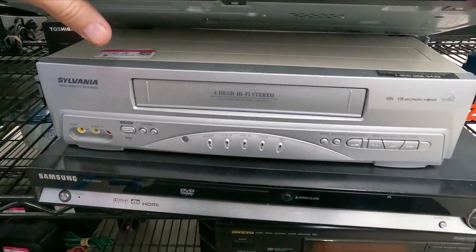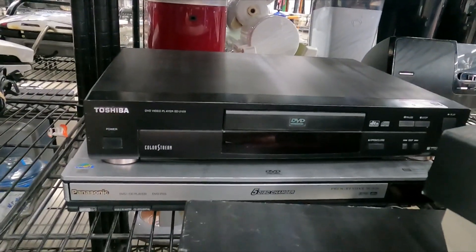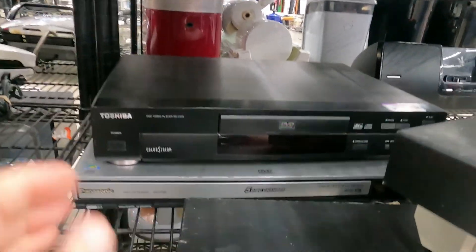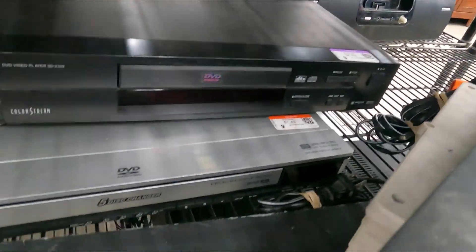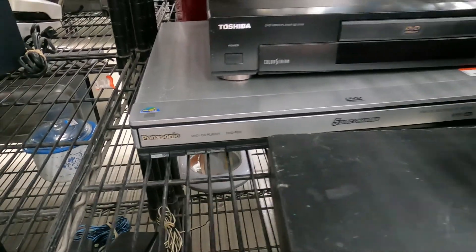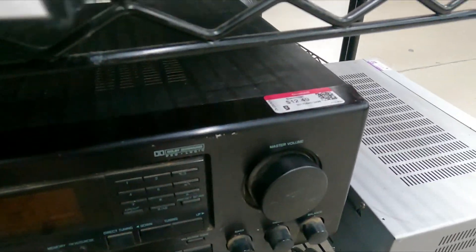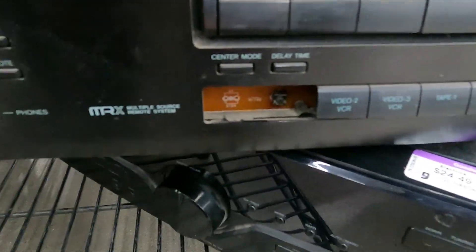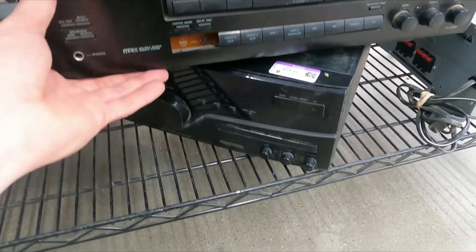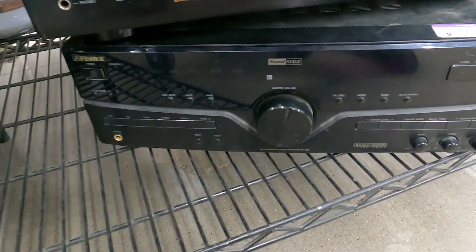Sylvania VCR for $7.49 — probably gets you $25, but I'll pass. Behind there we got a Toshiba DVD player single disc, probably worth the $8.49 it's listed for. There's a Panasonic at $7.49, just a DVD player. Down here there's an Ankyo, but it's broken and missing buttons, so even though it's $12.49 it's not going to be worth anything. And there's a Fisher right below it, but they want $24.49 for that Fisher.